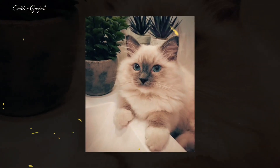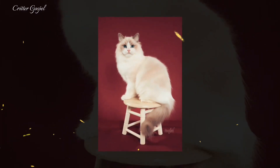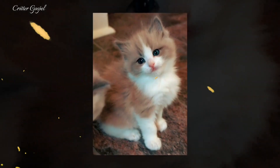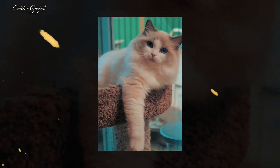such as seal, blue, chocolate, lilac, red, cream, tortoiseshell, and lynx. Number three: Ragdolls must have blue eyes to fit the breed standard, and their eye color can range from light to dark blue.